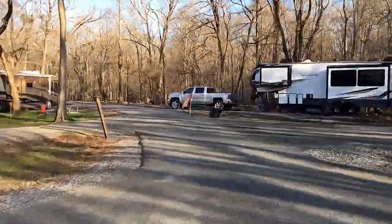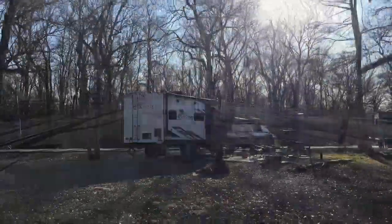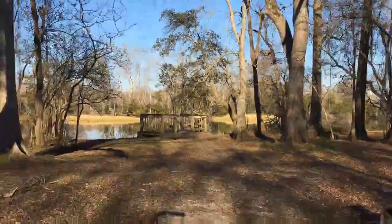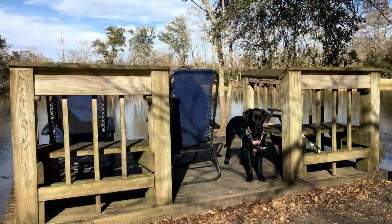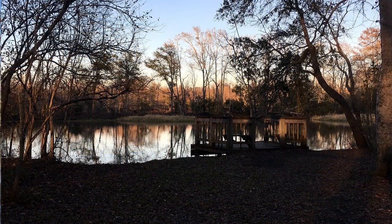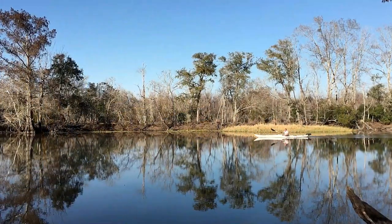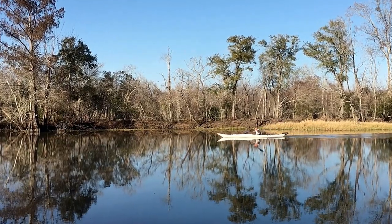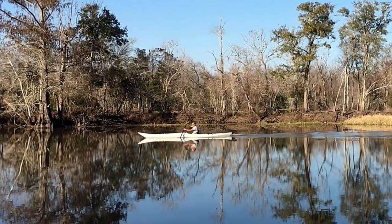The campground offers 50 sites — I believe 12 with full hookups, many with partial hookups, and then the really cool waterfront sites. We had site number 31 with water and electricity, bayou front, with our own little private deck over the water. In February of 2022, with a reservation fee, tax, and our awesome geezer discount, it averaged just under $15 a night for a four-night stay.